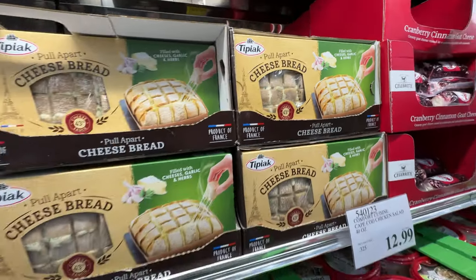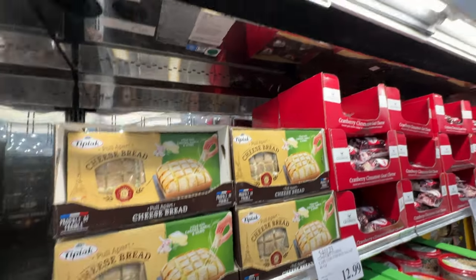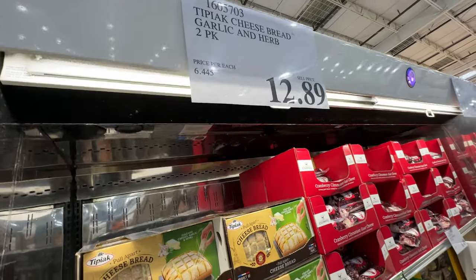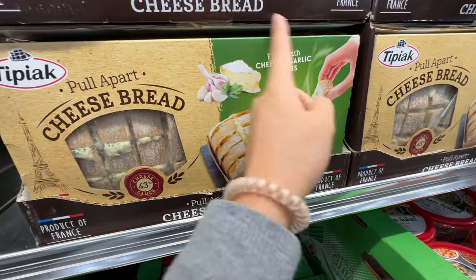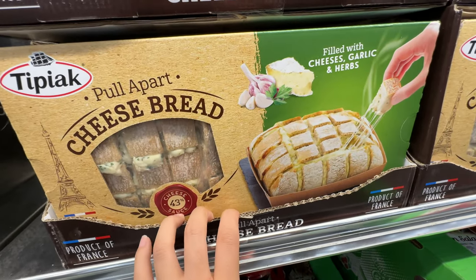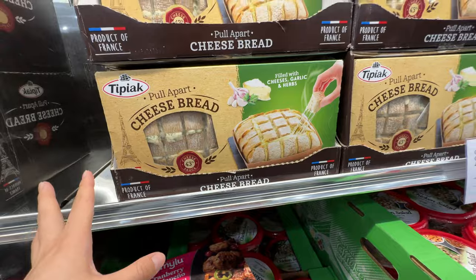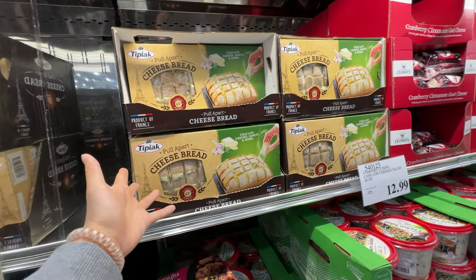Tipiak pulp heart cheese bread. I actually revealed this in one of my hauls. It's about $13 and it has two of them in this — basically one of this and then one of this. It actually tastes really, really good. I love the garlic and herbs and it has a lot of cheese in the middle. I would recommend it as a holiday bread item.